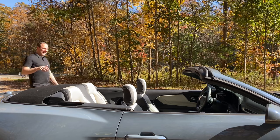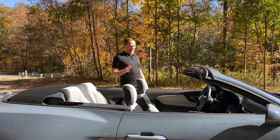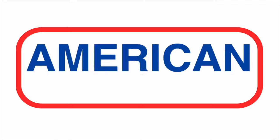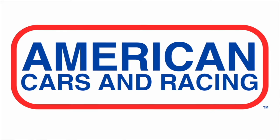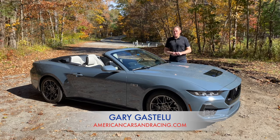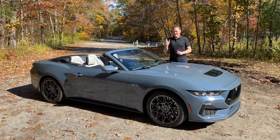Yeah, we get it, you got a cool car — how about just keeping it down? The 2024 Ford Mustang is a cool car with a lot of cool tricks.